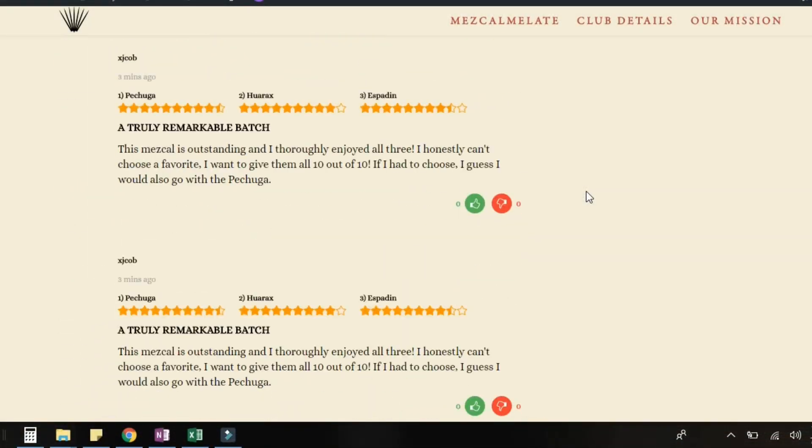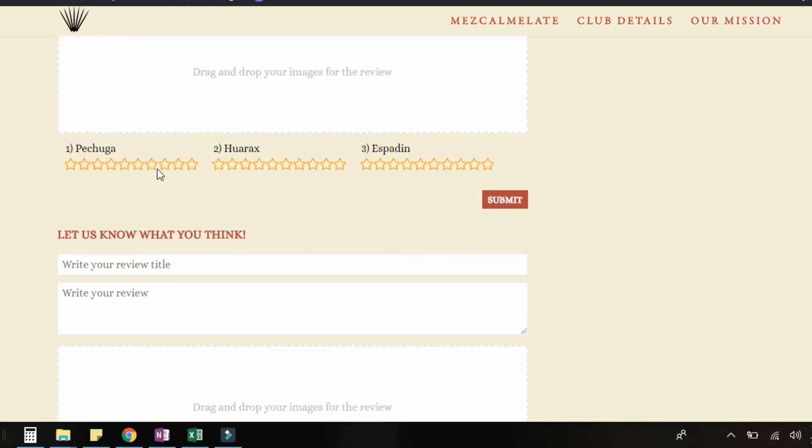Thanks so much for watching. And remember, as Mezcal Melate Club members, you can participate in this conversation by rating the mezcals yourself using the link below. I'm Kimmy and I hope you enjoy your journey into mezcal.